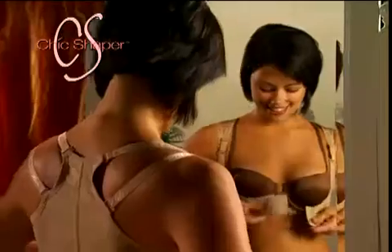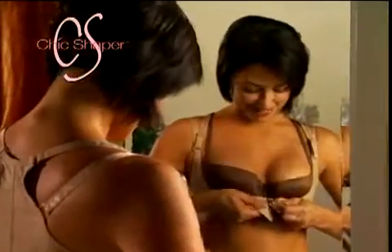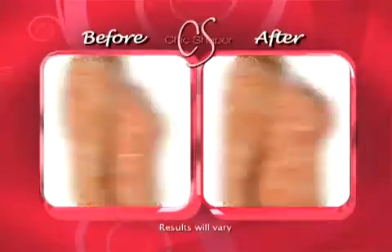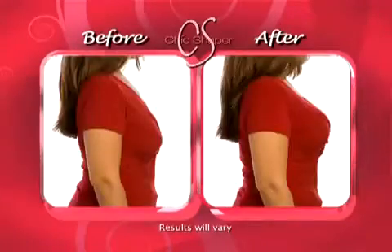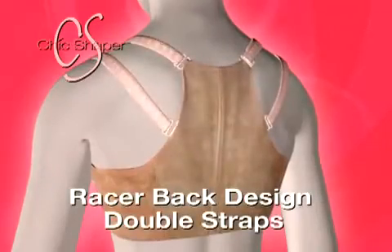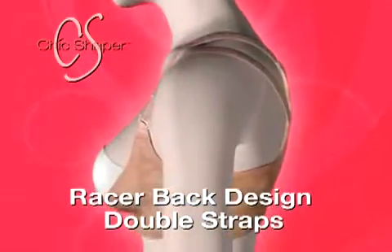The Chic Shaper is not a bra, but when worn over any of your existing bras, it gently embraces you so you stand taller and lifts your bust so you'll look slimmer and have a more youthful silhouette. The racerback design and double support straps gently pull back your shoulders to prevent slouching for perfect posture.